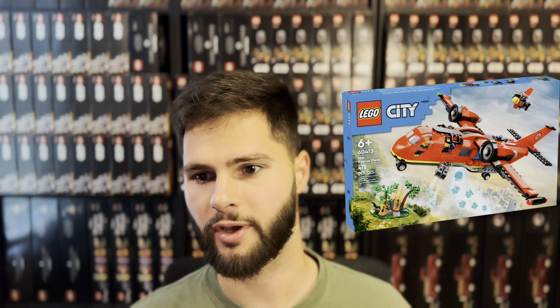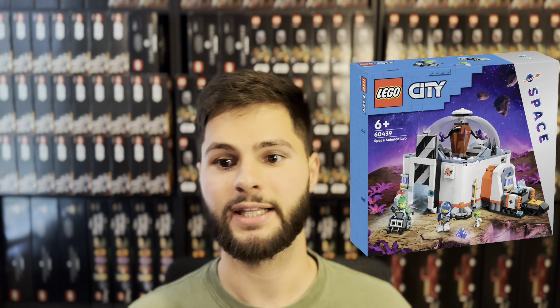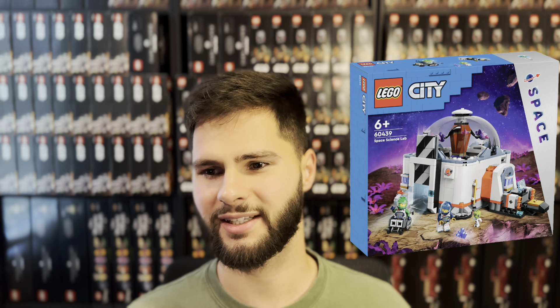On to LEGO City, there are just two sets that got extended. The Fire Rescue Plane, set number 60413 — it just came out in January of this year, so it makes sense that it will now continue into 2025. Then the Space Science Lab, set number 60439. This one's a Target exclusive, and I'm also not surprised it got extended, considering it only would have had a nine-month shelf life.